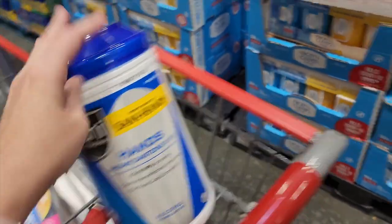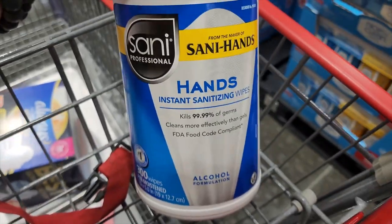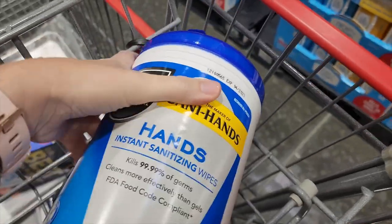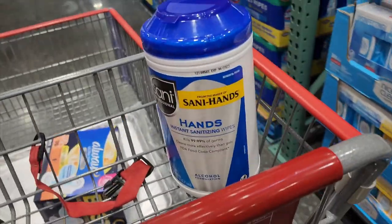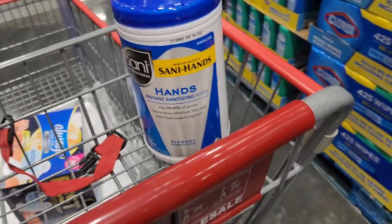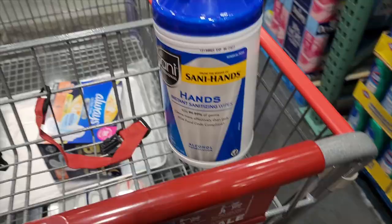This is my first time seeing these — sanitizing wipes for your hands. I'm going to buy them for my car because sometimes we need wipes to wipe off food and these are disinfecting at the same time, which is way better than just hand sanitizer.